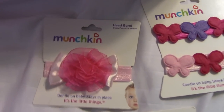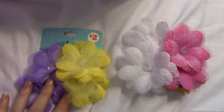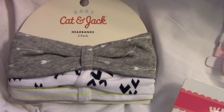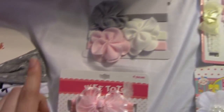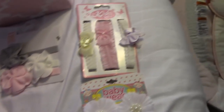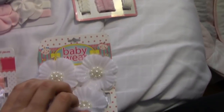Next brand is Munchkin and I received these different ones. The next brand is Just Bee — these are actually hair clips, super cute, just little flowers and they're sparkly. The next brand is Cat and Jack — super cute headbands. I also received some Carter's headbands, Wee Tots, and baby wear. This last one is a headband and two clips.